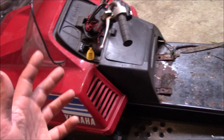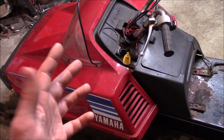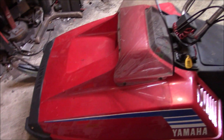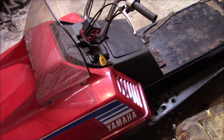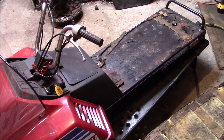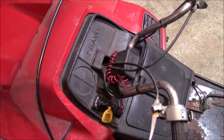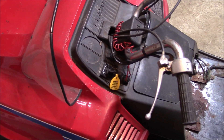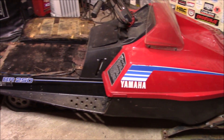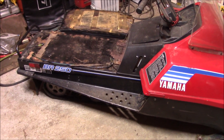The guy that had it, he was pretty cool, and I believe he was the original owner of this. He just bought it back in the day, and him and his kids just kind of played around in the yard and the fields, and that was about all the use that it got. Spent a lot of time just sitting in the shed out of the elements. Sometimes you go out trying to find a couple of old Scorpion parts, and you end up coming home with the Yamaha Bravo. It happens.